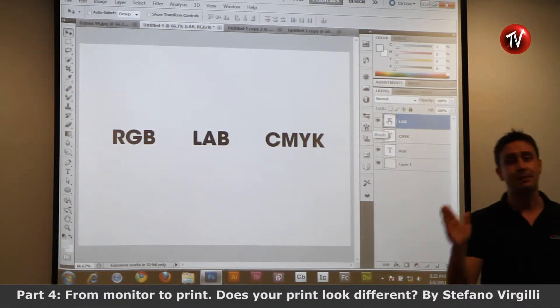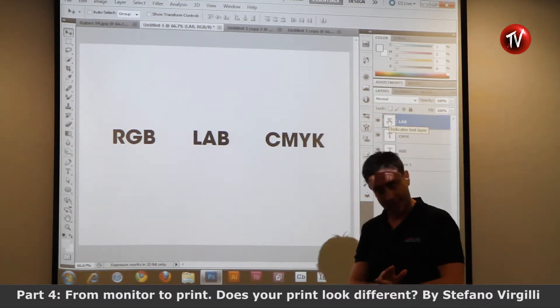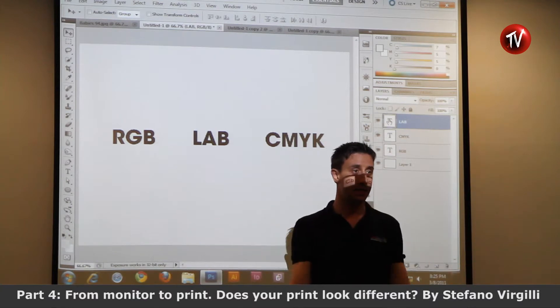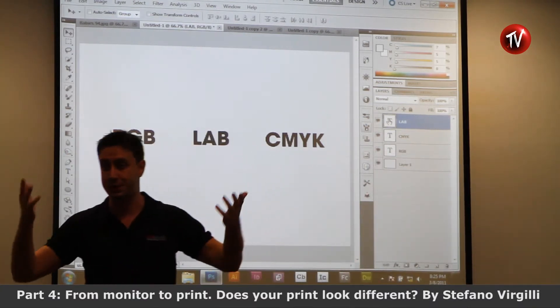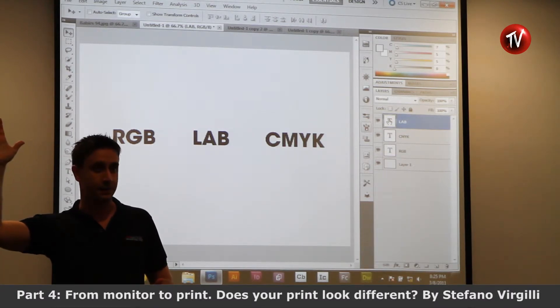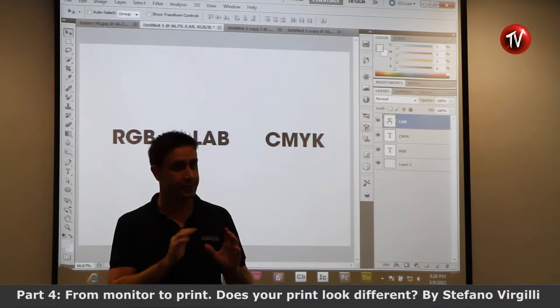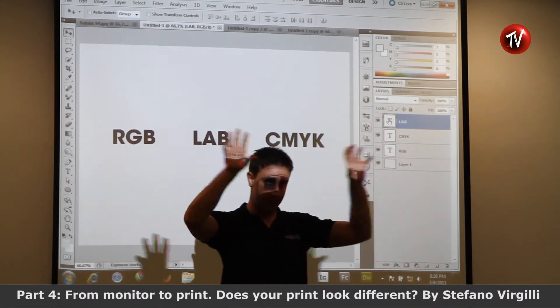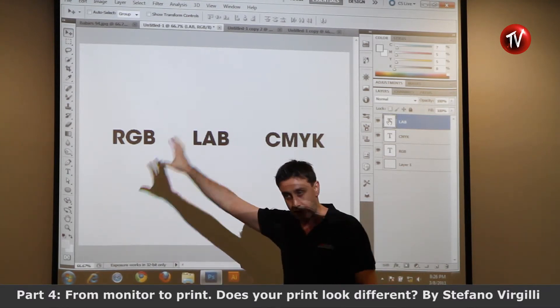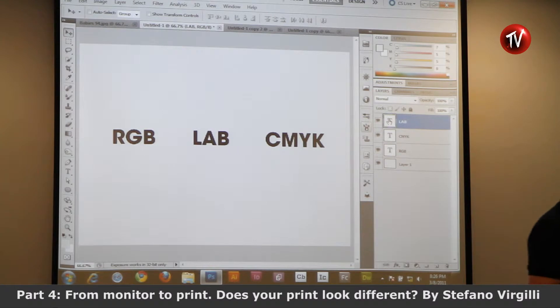There is something not many people know, which is called Lab. Lab is in between RGB and CMYK. Lab is unlimited — in Lab you have all the possible colors that you can see and beyond, even colors that are only in memory. I am so much into Lab that I named my training center after it. It's only about joining these two worlds: RGB and CMYK.